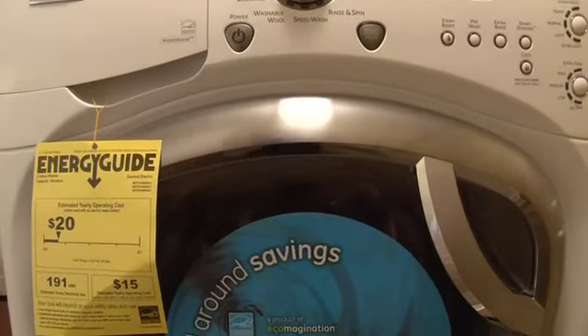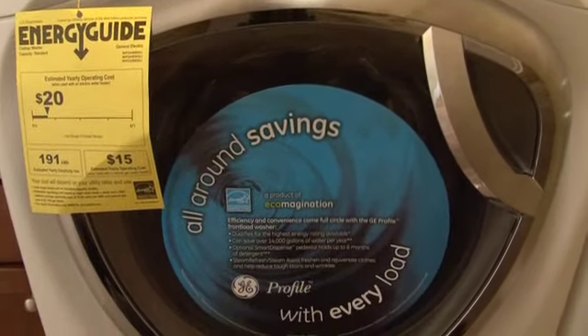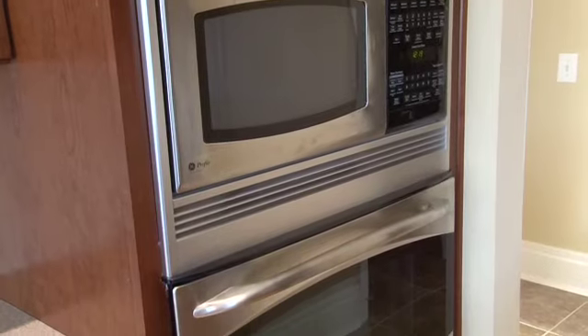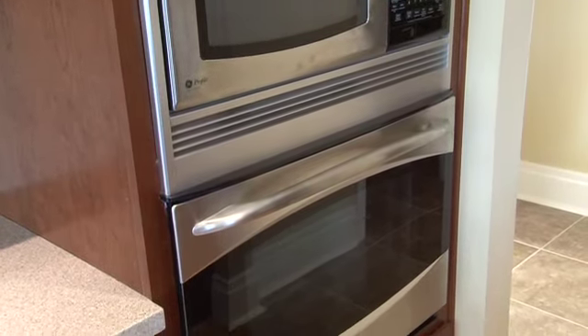And what about energy efficient appliances? I'm assuming this house has those. All top of the line — top Energy Star stuff from the washer, dryer, refrigerator, freezer. Again, the less energy that you're using on a daily basis, the cheaper the house is to run.